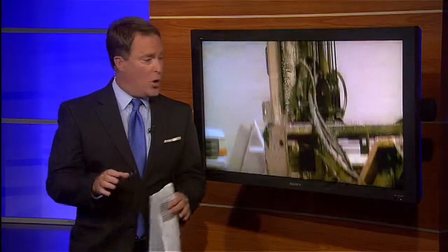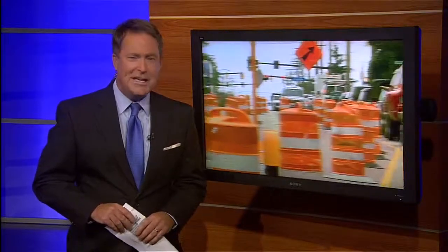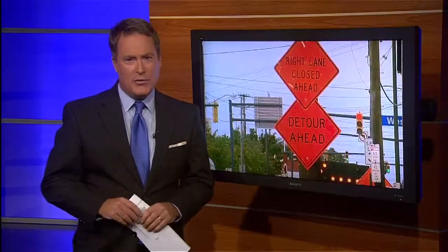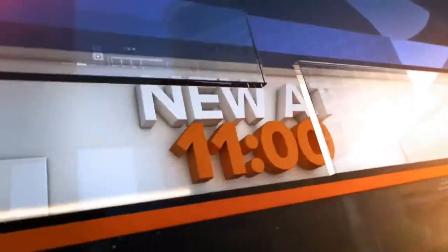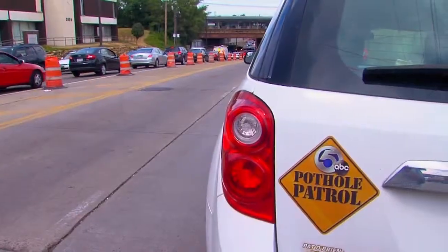It's a project that promises to make your drive a whole lot better. But tomorrow, get ready for some traffic troubles. Investigator Jonathan Walls drives right into the mess on the west side and shows you what to expect. It's all new at 11. The next 21-day phase for West 117th Street repairs started today.